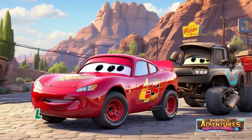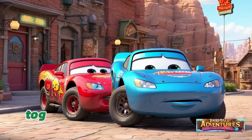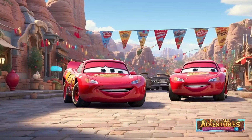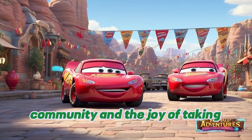In Radiator Springs, Lightning met a wise tow truck named Motter and a sleek Porsche named Sally. Together, they explored the scenic landscapes and quirky landmarks. Lightning learned valuable lessons about friendship, community, and the joy of taking things slow.